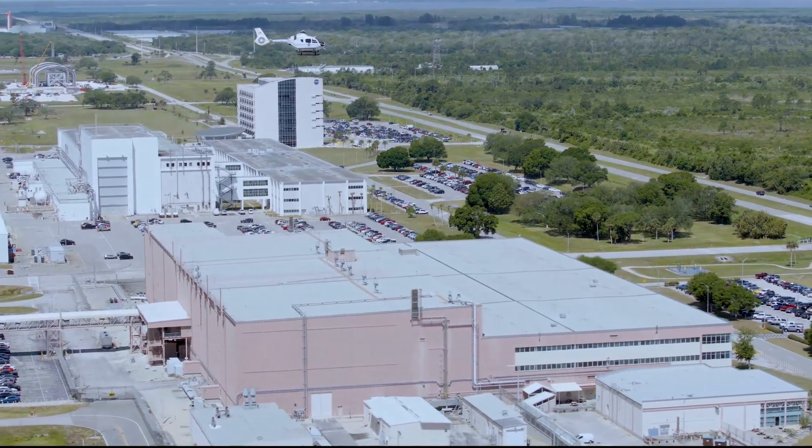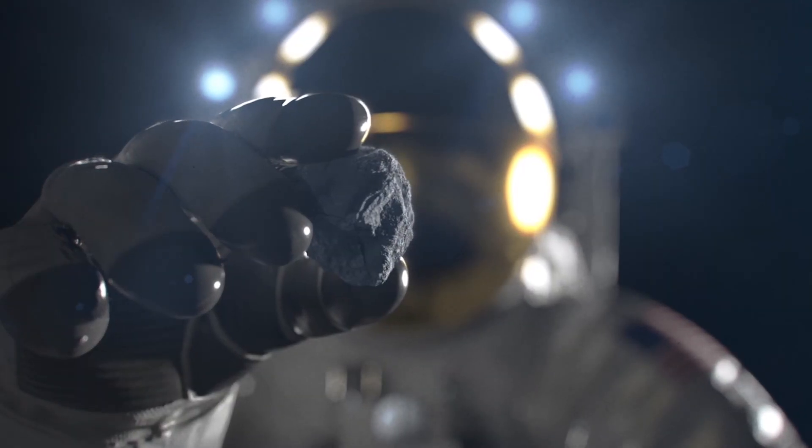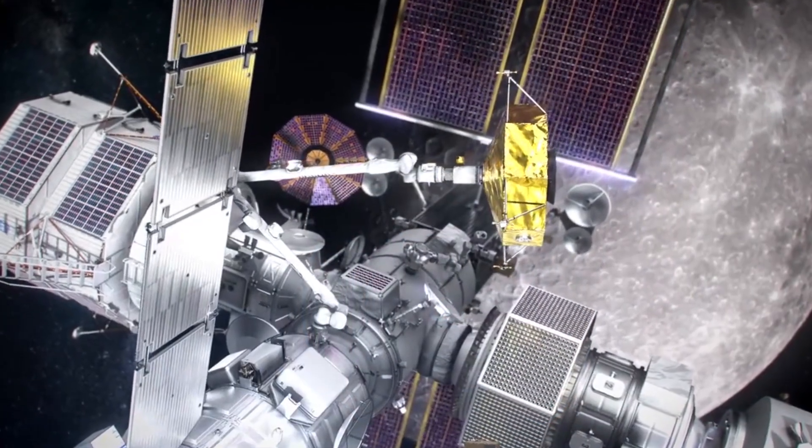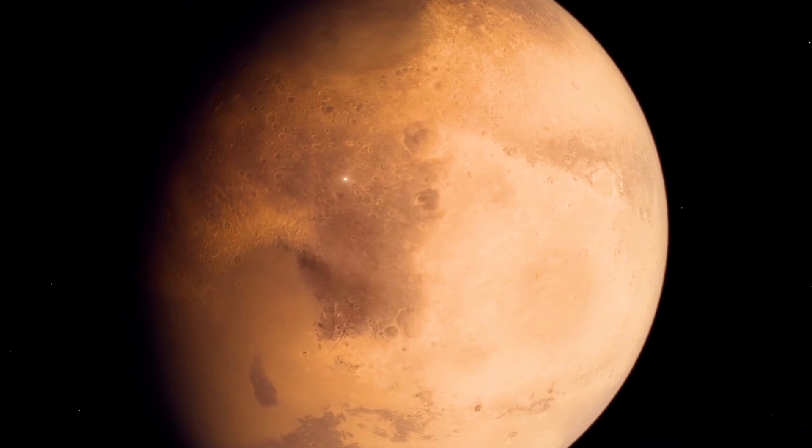Another Kennedy team in the Space Systems Processing Facility is developing NASA's deep space commercial supply chain to procure the services needed to transport cargo, equipment, and consumables needed for human exploration of the moon and Mars.